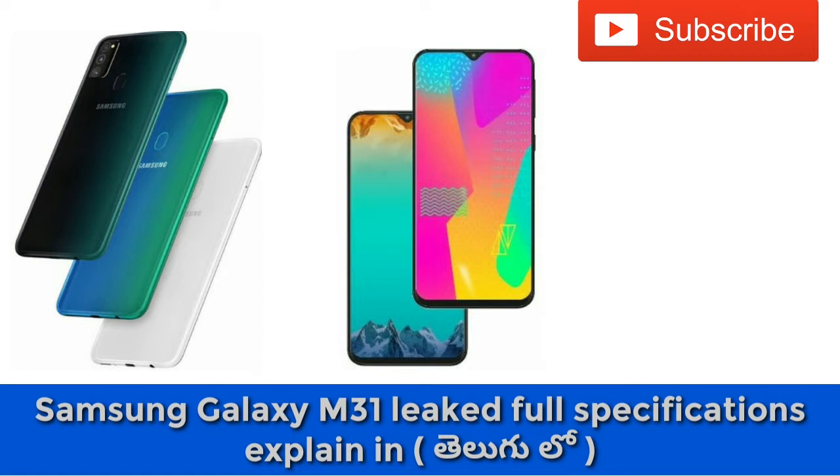First, let's talk about the design. The Samsung Galaxy M31 features a water drop notch and a quad camera setup on the back. It comes in the same colors as the M30s. The build quality includes a front glass panel and a plastic body on the back.